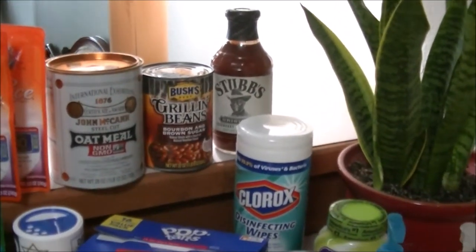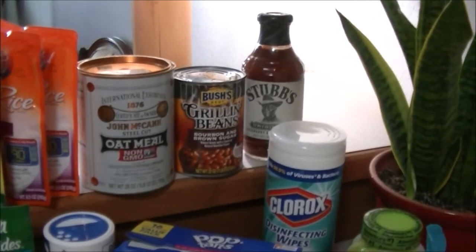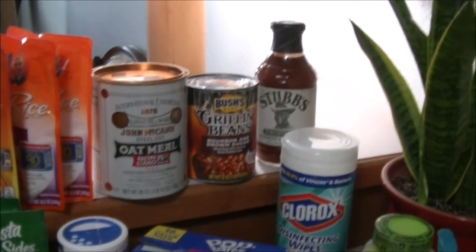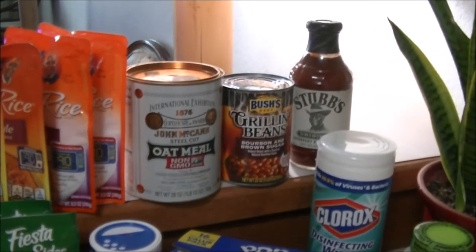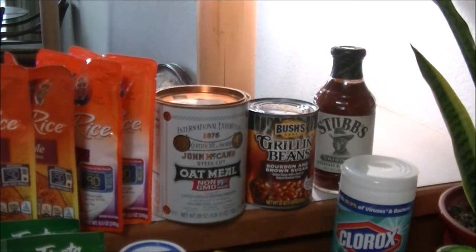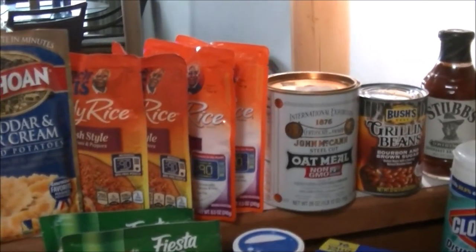I really like that Stubbs BBQ sauce. I had a steak and mixed veggies yesterday and got a partially used bottle of that in my fridge. Anyway, everybody stay safe. See you on the next video.